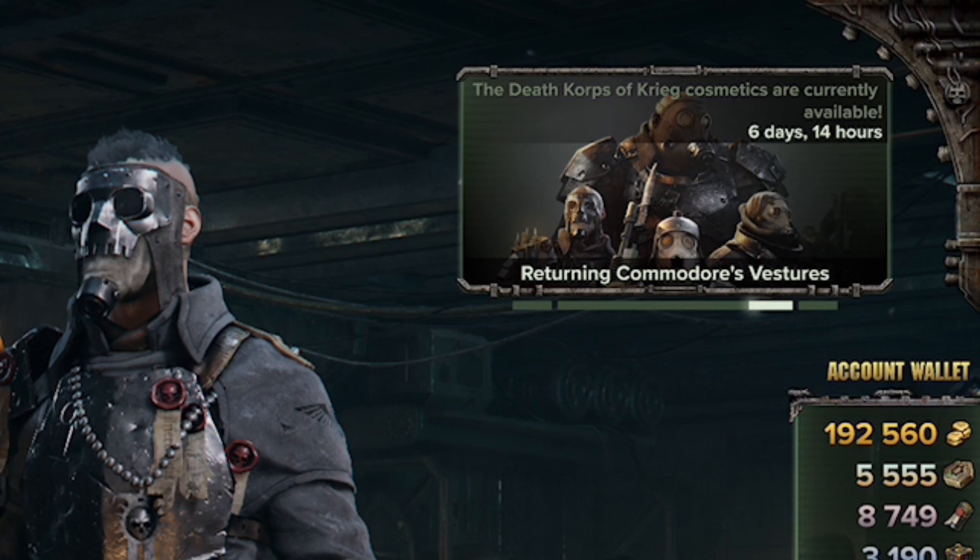So if you haven't already gotten your Death Court of Creed merchandise, I would strongly recommend getting the Death Court of Creed cosmetic items while you can.